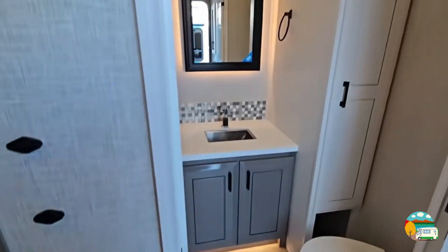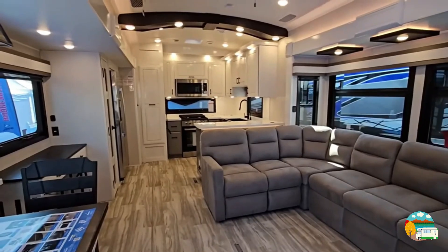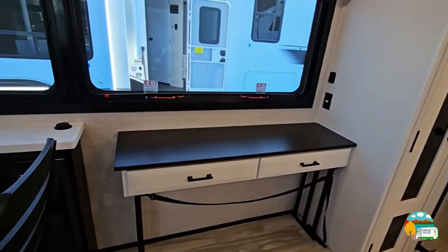In front of the entry door is a half bath with a foot-activated toilet, a hand basin, a large mirror, and linen cabinets. This area also has power towers with USB and USB-C plugs and a wireless smartphone charger.